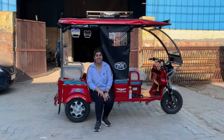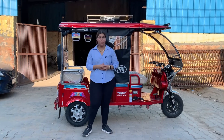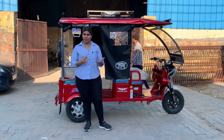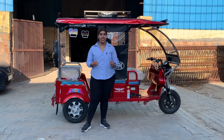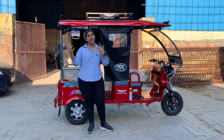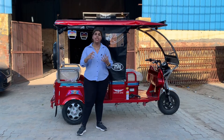Top Team Machine is one of the most loved and trusted brands. At Top Team, we make two types of rickshaws — passenger rickshaws and cargo rickshaws. Passenger rickshaws are basically where you seat your riders and take them from one place to another.